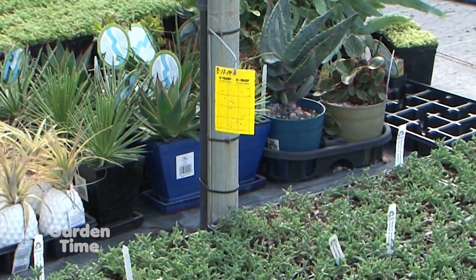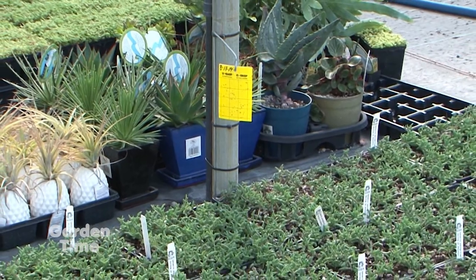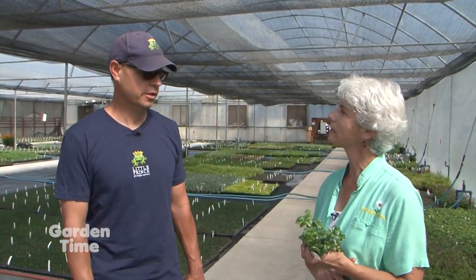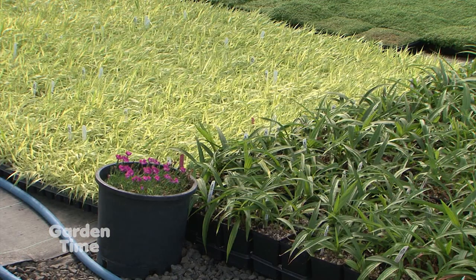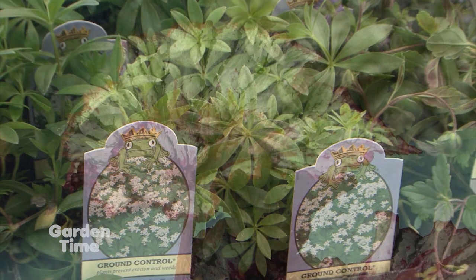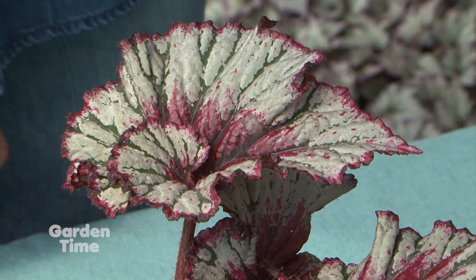Those little yellow cards — are those an indicator of what's going on? The yellow sticky cards will attract some of your flying pests, but it really comes down to training the staff. Everybody that has an eye on the plant is looking for problems. Because I only have two eyes, the more eyes we have on everything, the better off we're going to be to find a problem early. In an IPM program, spraying is really the last resort. First is sanitation and cleanliness, then identifying the pest, then removal if you can, and then we start adding beneficial insects into our system.